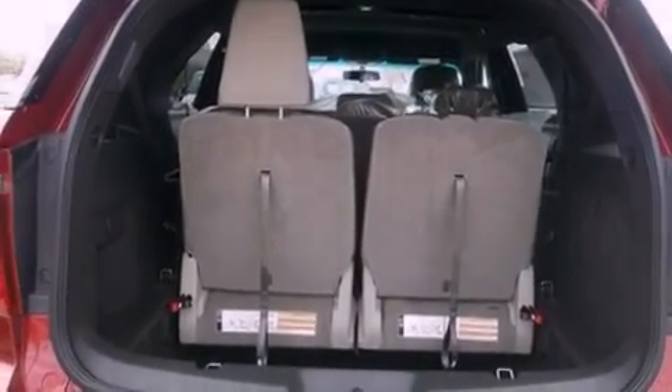Air conditioning, cruise control, full power accessories, a 6-speaker audio system, a 4-wheel independent suspension, and 17-inch wheels.